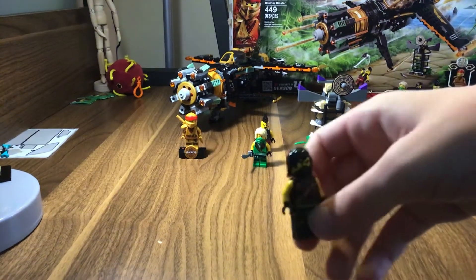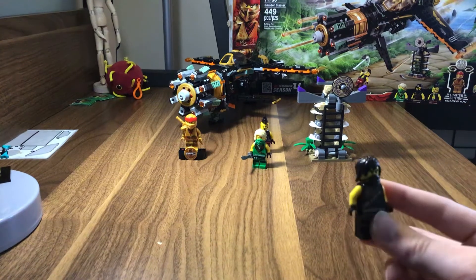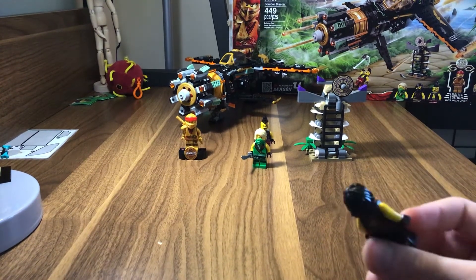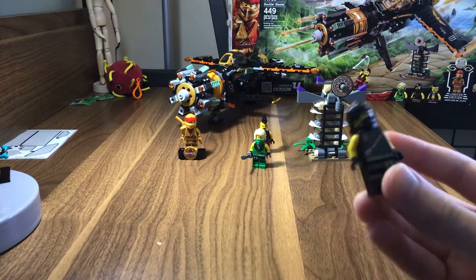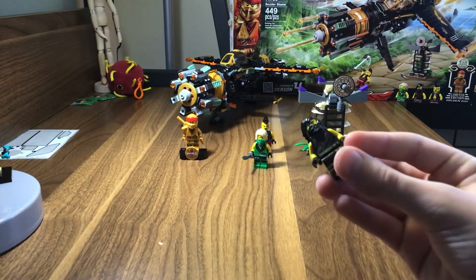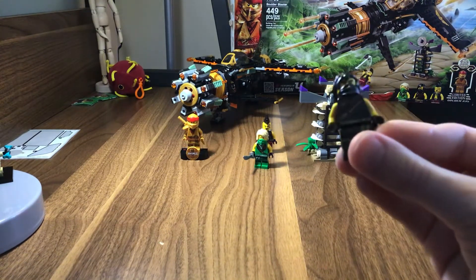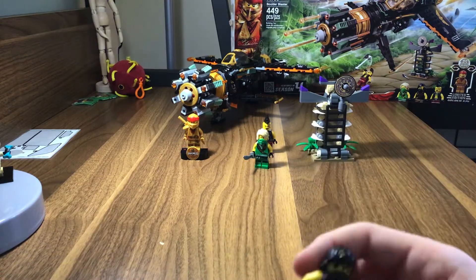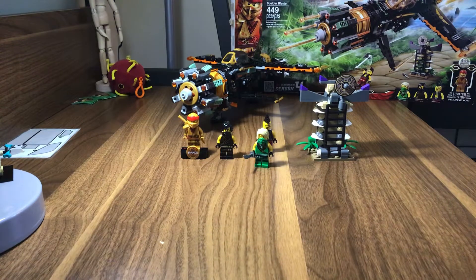This is Cole. Same thing as Lloyd — he has a little mask in front and his dark hair. He has a cool little strap going through his front and again this weird little animal on the back. And that's basically all the minifigures — no shoulder prints or anything for the shoulder.